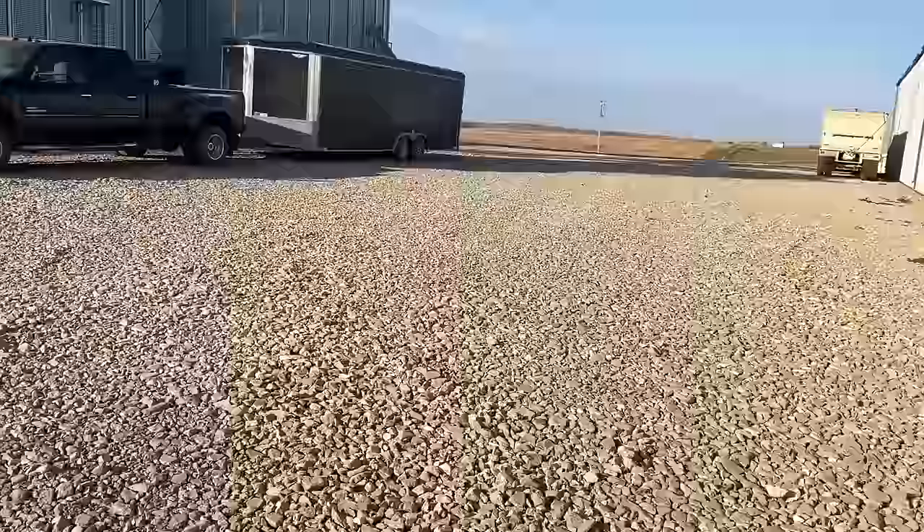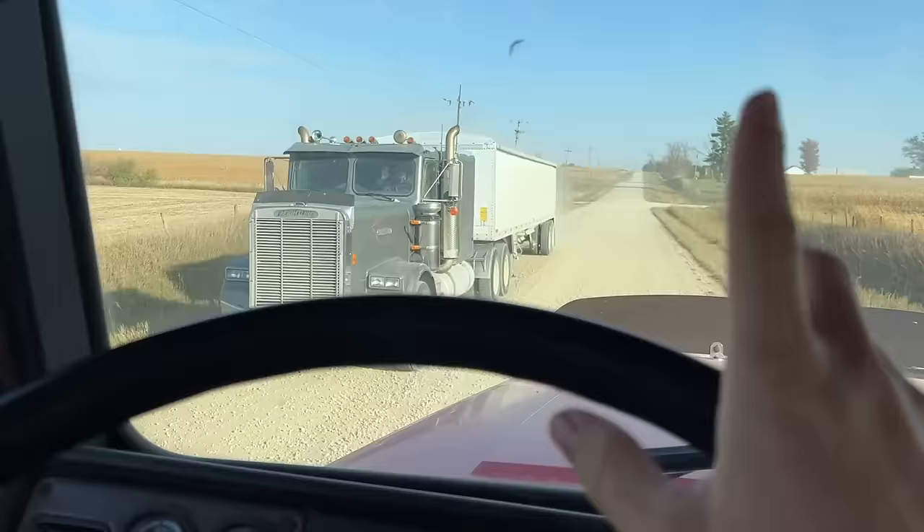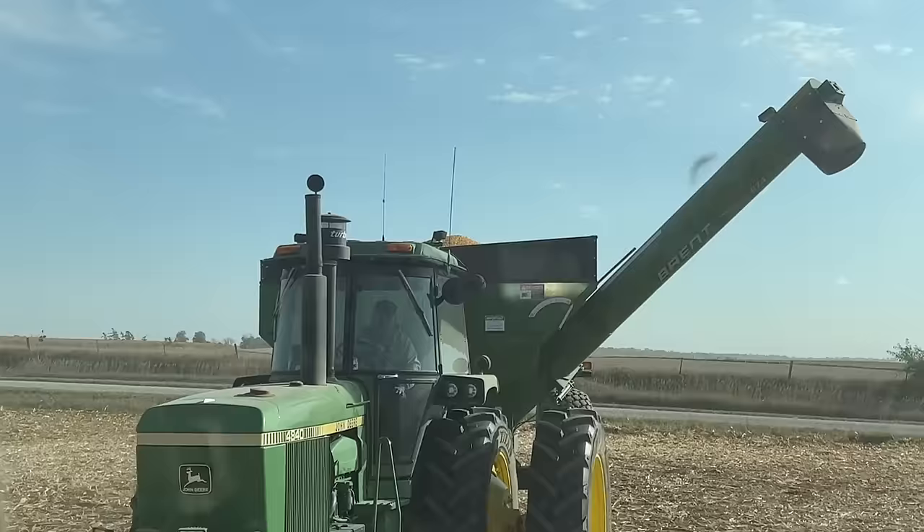There's a semi — he's going to say, where's it at? Here goes dad. Cardo is dumping our first load. First load of the day.